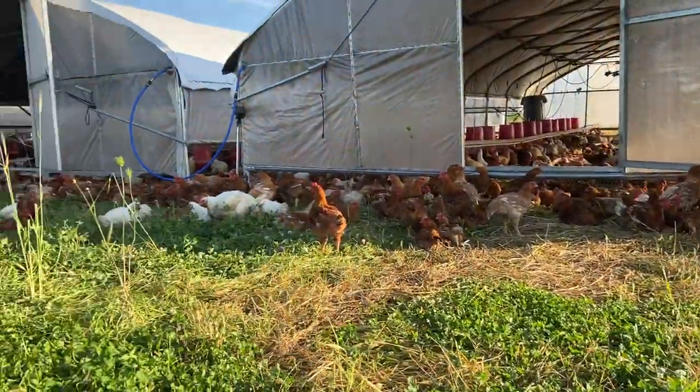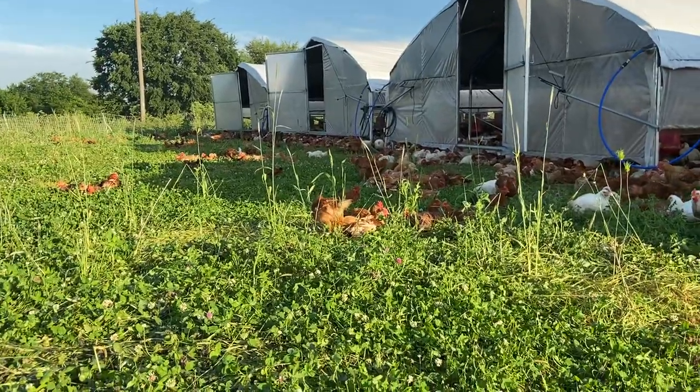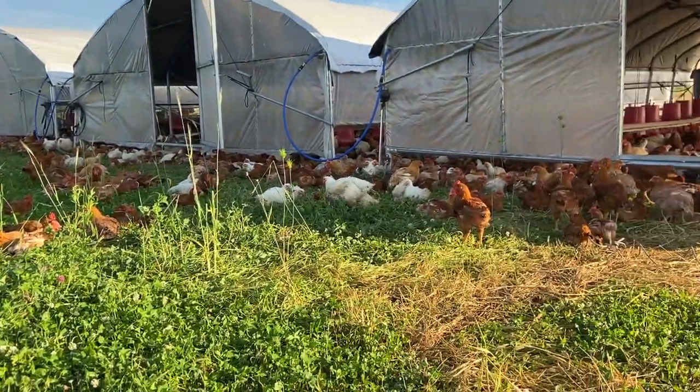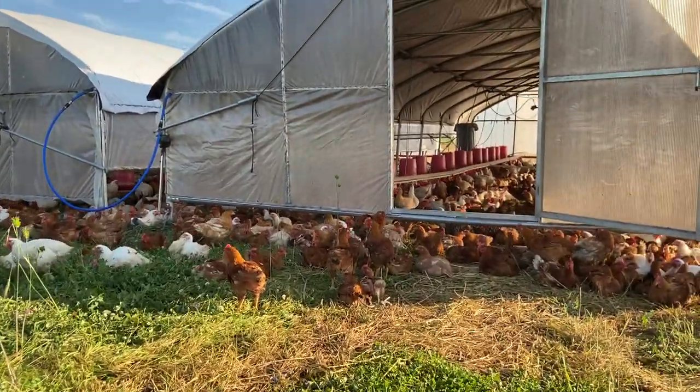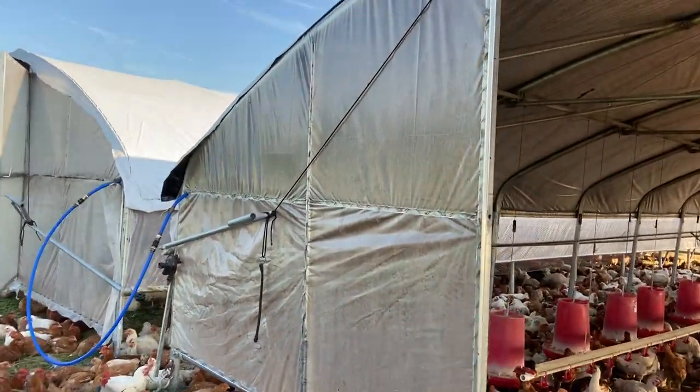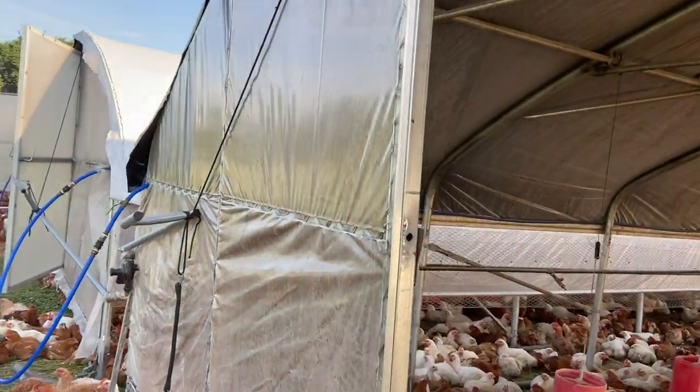We've got red and white chickens — these are all meat birds. This morning it's already kind of heating up, so you can tell that where they're going is pretty consistent with where there's shade. But the best part is when we go in here — we haven't moved the shelter yet this morning, but we will.